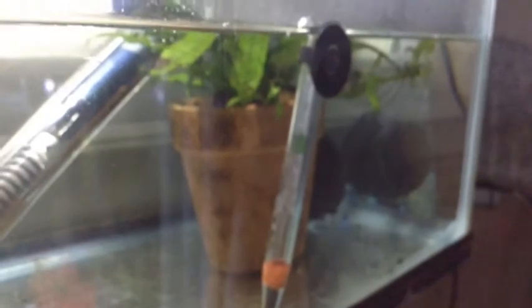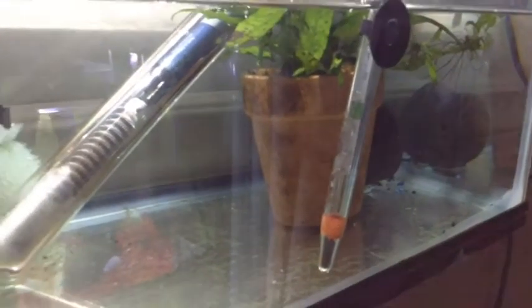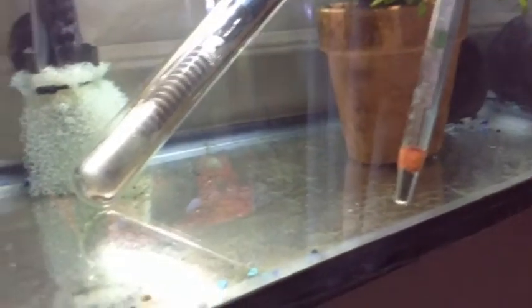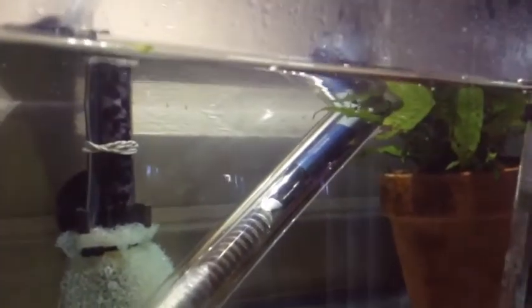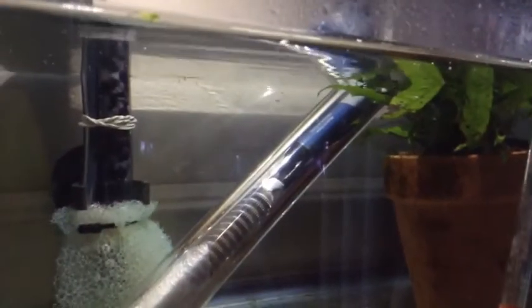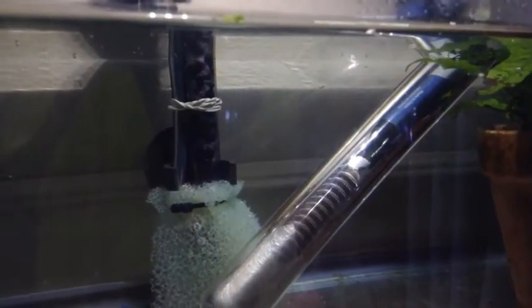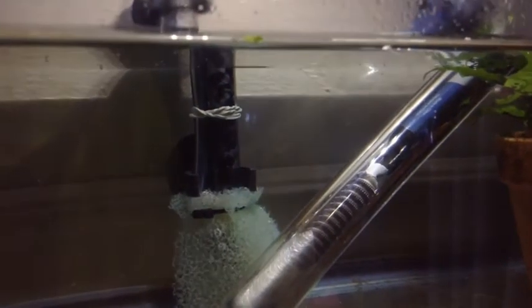There's the tank at the moment. I had to take the hornwort out — it was just disintegrating into the corner, so I did a small vacuum this morning, their first water change. It doesn't look like much, but as you can tell, they're very easy to vacuum on. See a little guy in the background there. They're swimming great and exploring their home no problem now.